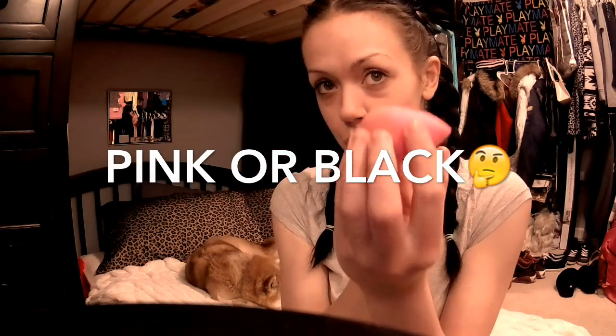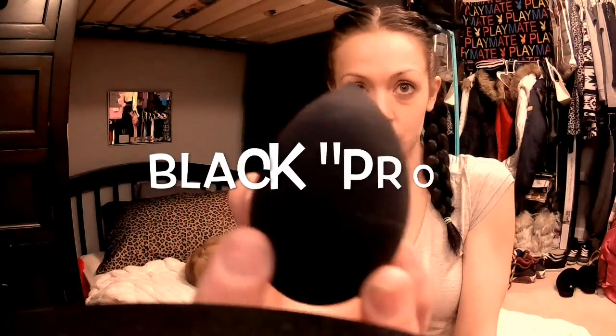Hey guys, it's Amanda here. I want to do a quick review on the Beauty Blender, the best makeup sponge ever. I have one of these lovely Beauty Blenders, and one is a counterfeit. Can you guess which one is the counterfeit?